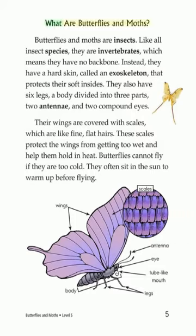What are butterflies and moths? Butterflies and moths are insects. Like all insect species, they are invertebrates, which means they have no backbone. Instead, they have a hard skin called an exoskeleton that protects their soft insides.